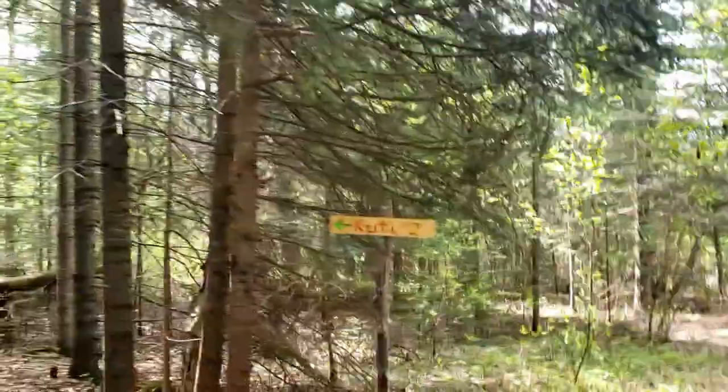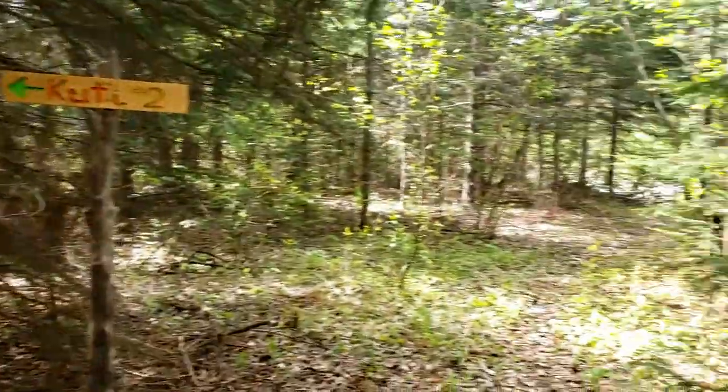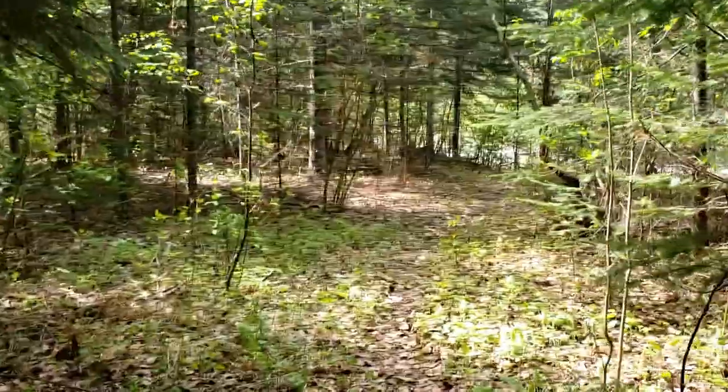Now this is another trail that will go to Cootie too — you can go that way. Or we can just keep continuing, which we shall do.